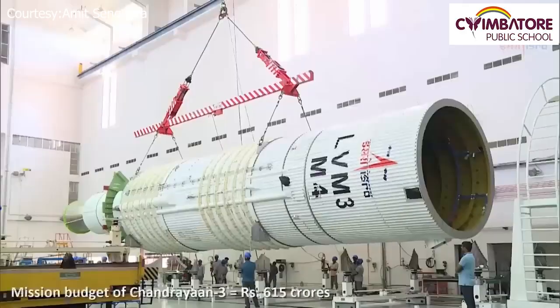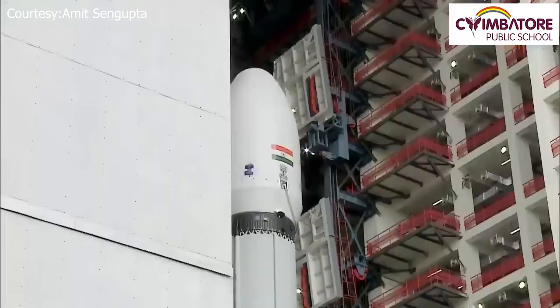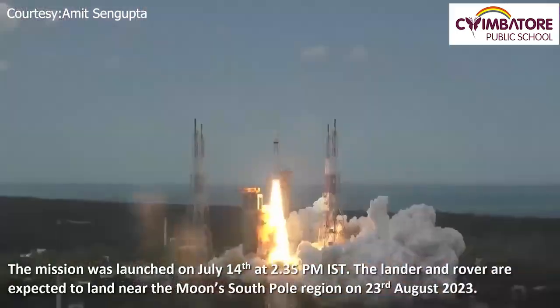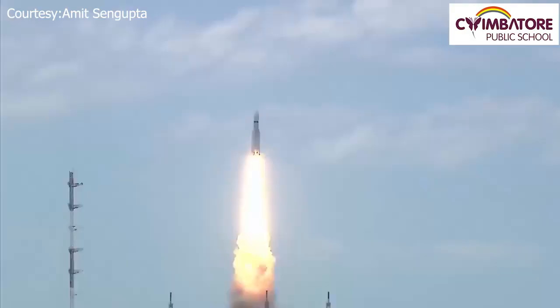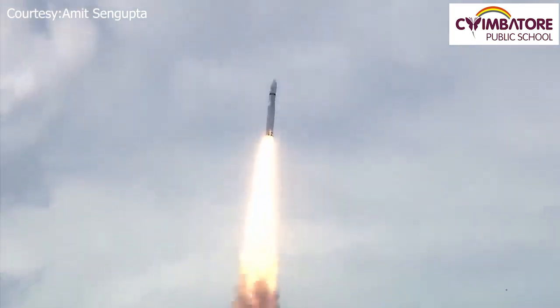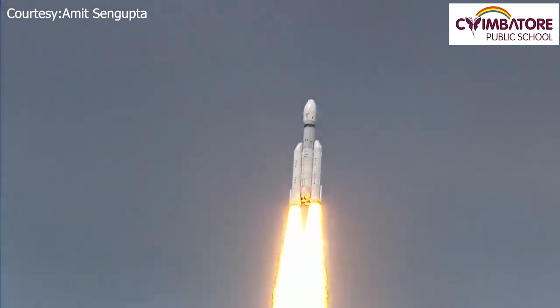The entire mission budget of Chandrayaan-3 costs roughly around 615 crore rupees. The mission was launched on July 14th at 2:35 PM, and the lander and rover are expected to land near the Moon's South Pole region on 23rd August, 2023. This is everything you need to know about the Chandrayaan-3 lunar exploration mission.